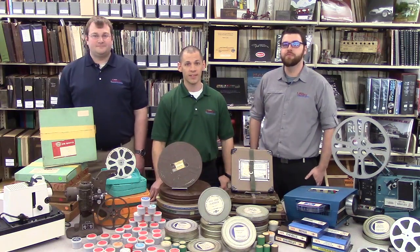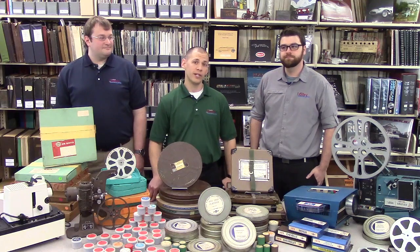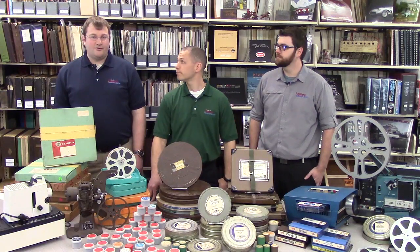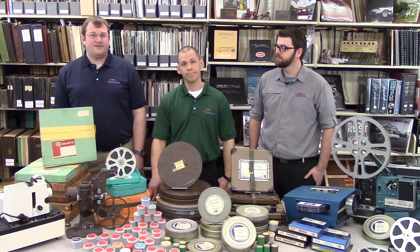As you can see here, our collection contains everything from 8, 16, and 35 millimeter films. They cover a broad range of automotive subjects, such as racing, selling, safety, and manufacturing. And they're also a window into the past, providing valuable insights into American culture and society of the time.